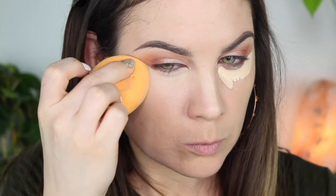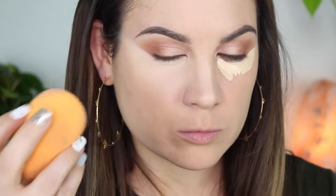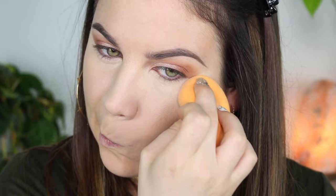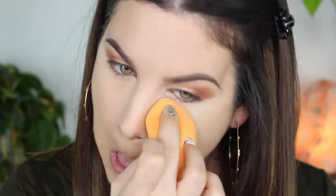My eyeshadow wasn't that messy so I probably didn't have to clean it up, but I just like doing this — I like highlighting right underneath the eye. Because I have hooded eyes, I feel like this kind of just brightens and lifts my eyes. If you guys want a hooded eye tutorial specifically I can do that, just let me know. And then of course setting the under eyes with the Too Faced Born This Way Ethereal setting powder.